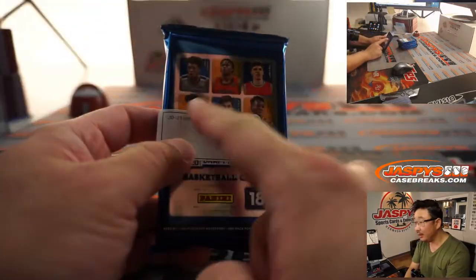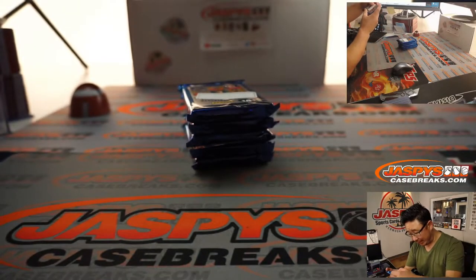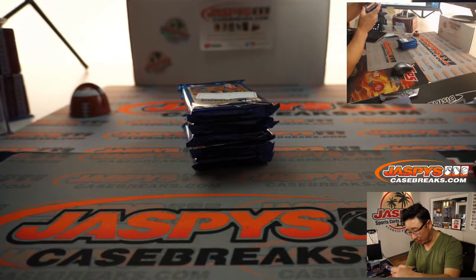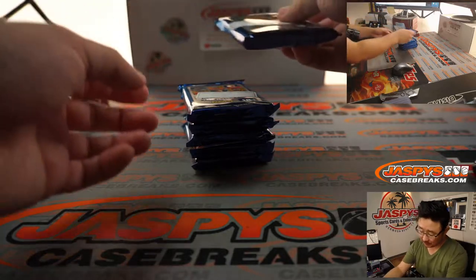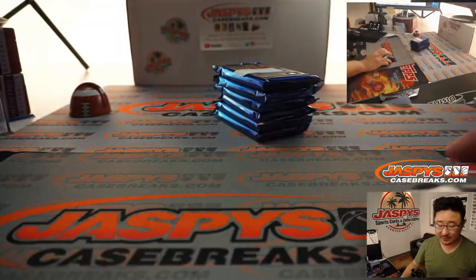Obviously we're looking for those guys on the package: James Weissman, Isaac Okoro, LaMelo Ball, Anthony Edwards, Deni Avdija, and Onyeka Okongwu.